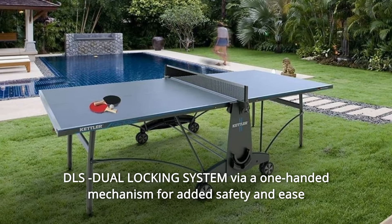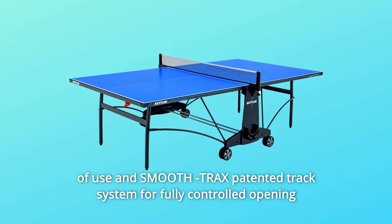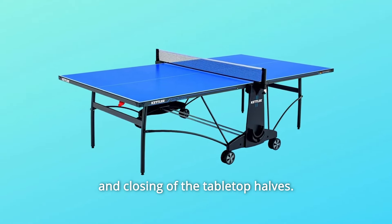Number 6: DLS Dual Locking System. A one-handed mechanism for added safety and ease of use, and SmoothTracks — a patented track system for fully controlled opening and closing of the tabletop halves.